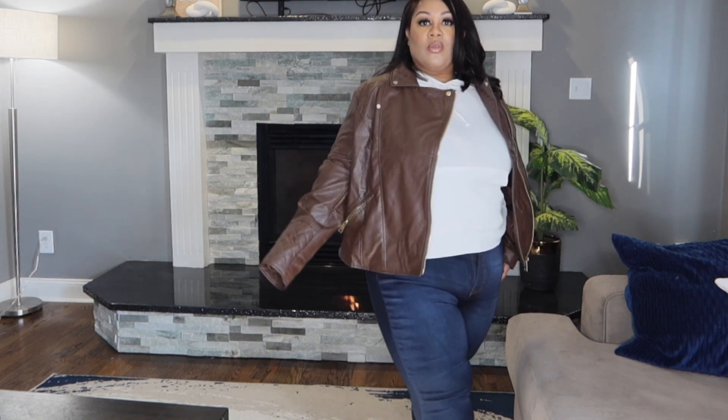This next top is the Pamela Turtleneck Long Sleeve Bodysuit in hunter green, and I got this in a size 2X. I just have my little shorts on with this, but it is a bodysuit and it feels really nice. I love olive green — green in general — especially for fall. I love the turtleneck; it's a really nice, thin material.